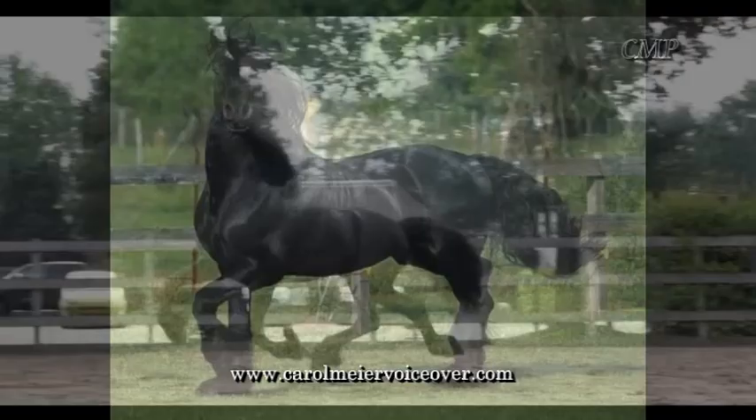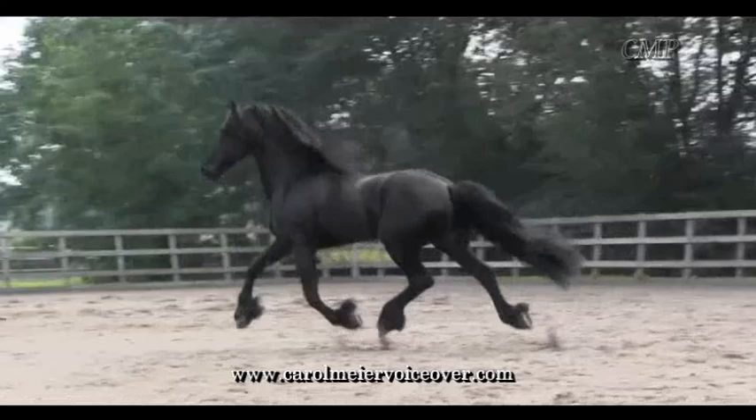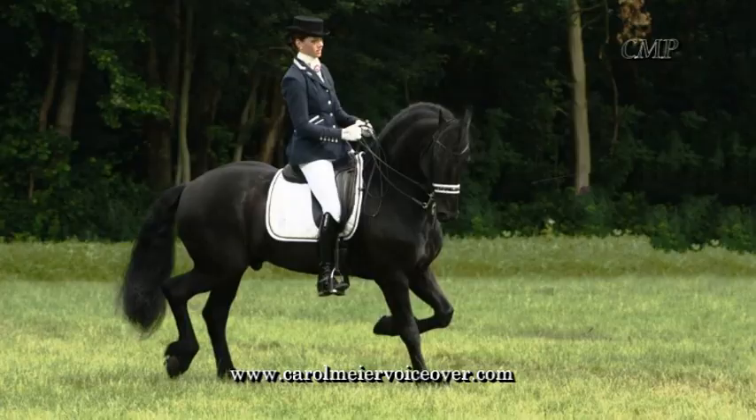They are known for their high-stepping gait, versatility, and elegant build. Their power, movement, and body control captivates audiences.